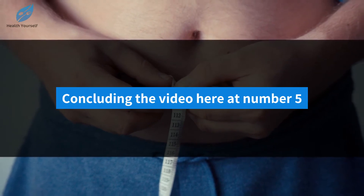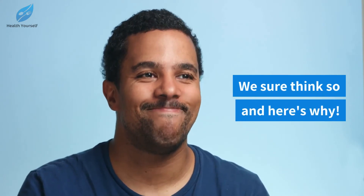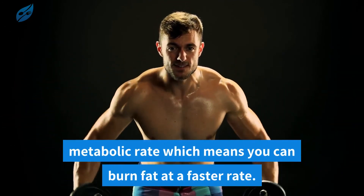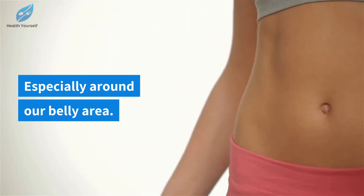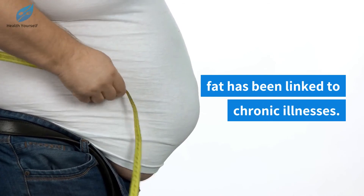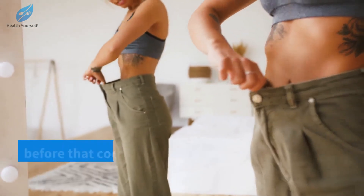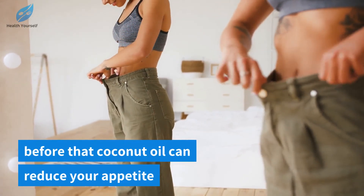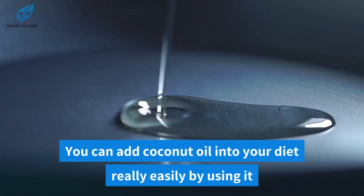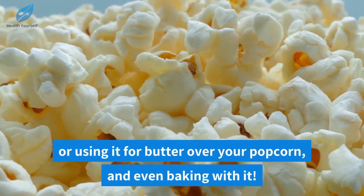Concluding the video at number five — can coconut oil help you burn fat, especially belly fat? Those MCTs we spoke about earlier definitely increase your metabolic rate, which means you can burn fat at a faster rate, especially around the belly area. Not to mention that having an excess amount of abdominal fat has been linked to chronic illnesses. This is also aided by the fact that coconut oil can reduce your appetite, making losing weight even easier. You can add coconut oil into your diet easily by using it as a fat substitution for cooking, using it as butter over your popcorn, or even baking with it.